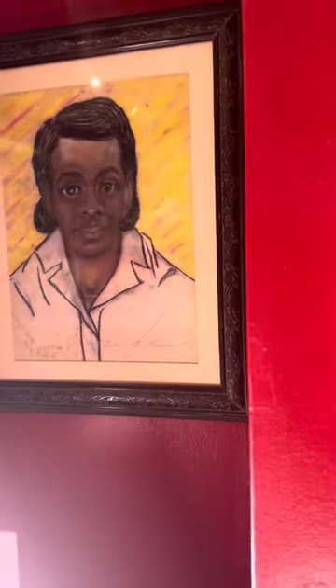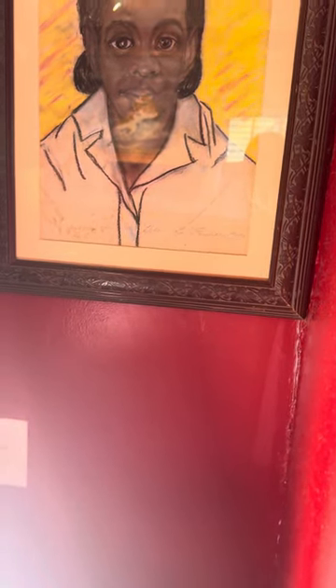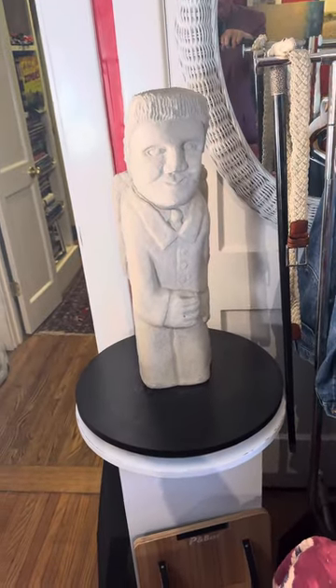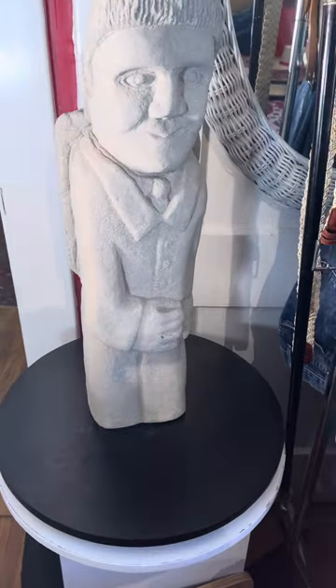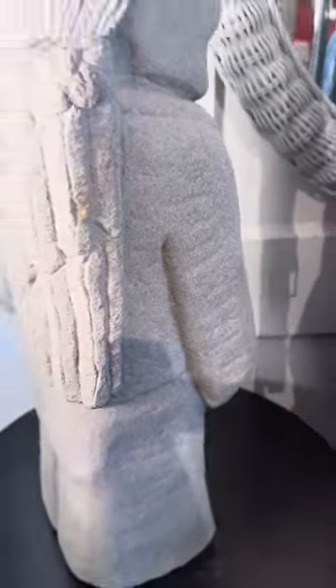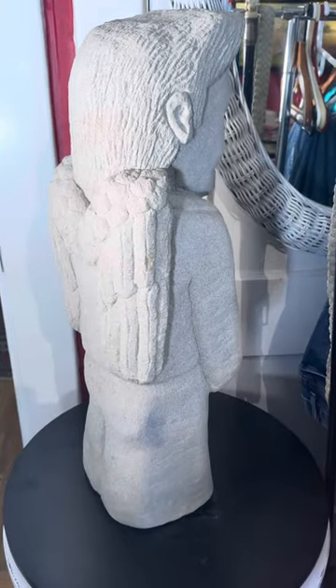I particularly like this drawing here — it's a charcoal drawing of Helen's sister Ruth. She did that in 1971. I met Helen in November of 1991. There's Elvis with wings by Tim Lewis — yeah, that's a really good piece. We've got a lot of Tim Lewis's work for sale.